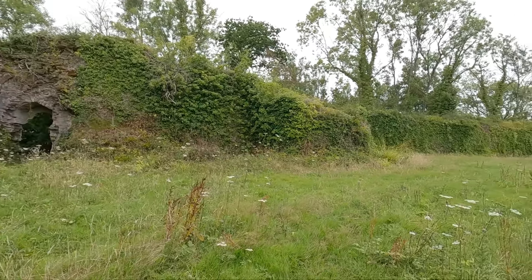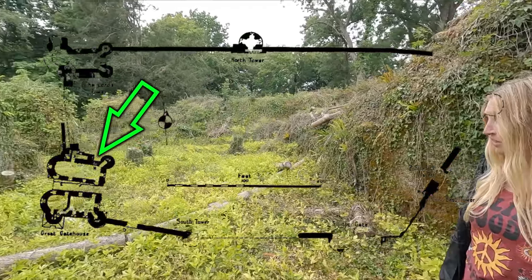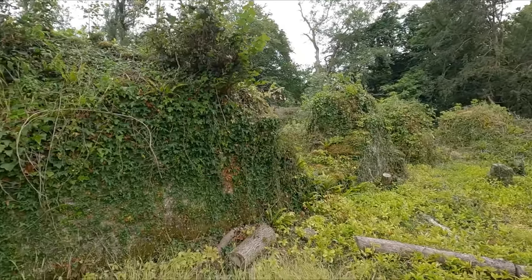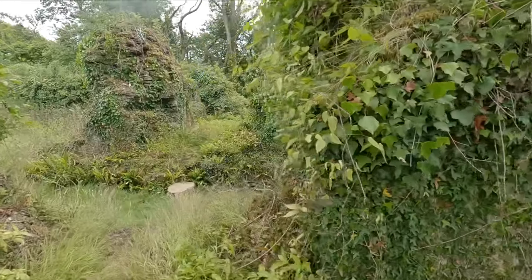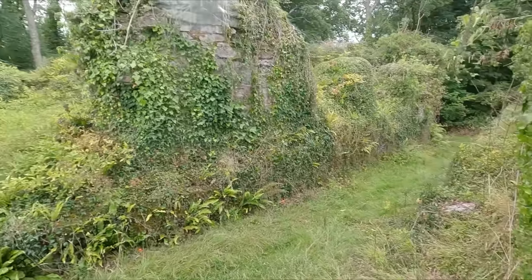I wish they'd get rid of all that ivy, but it's quite a magical place. If you look at a map of the ruins, you'll see that this is where one of the gatehouse towers is — where we're stood currently. It had two. This is obviously one side and then you've got the entrance to the castle, which is a section where you come in here, and then you've got the other one.